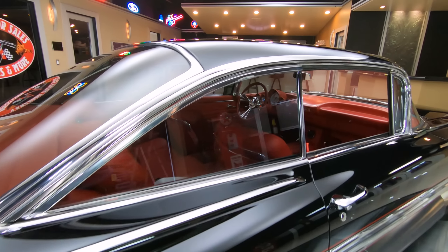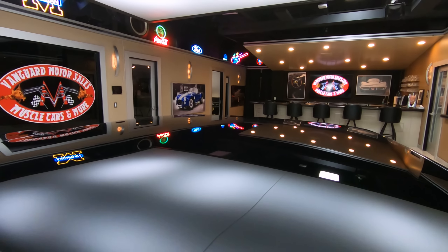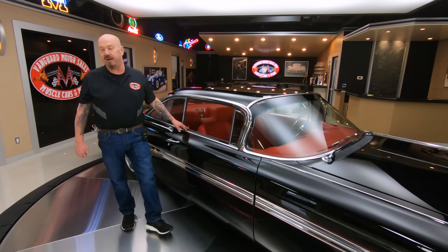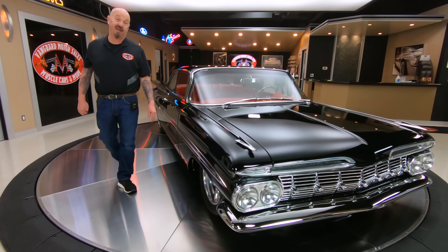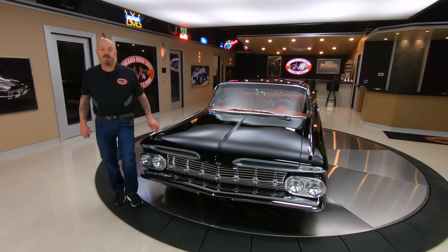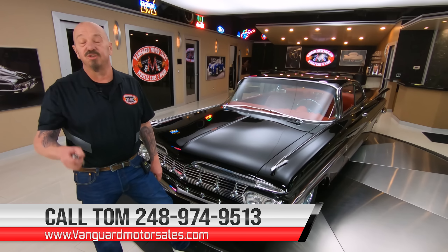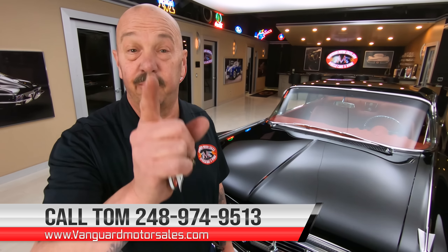She is absolutely gorgeous. And like I said earlier, it's got a 572 GM Performance Crate motor under the hood — if I remember right, it's 632 horsepower. There aren't any 59 Impalas out there with 632 horsepower, guys. So we're going to get this baby up on the lift and inspect it, take pictures of it, do a video on the bottom of it, and show you everything you need to see so you can make a great decision on your 59 Impala investment. Stick with us.